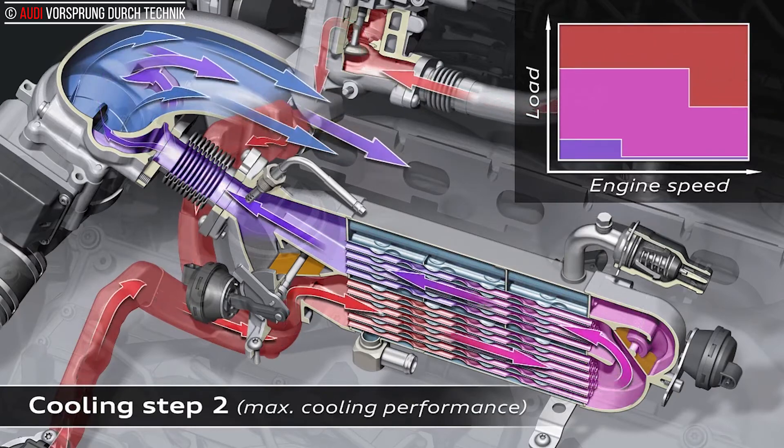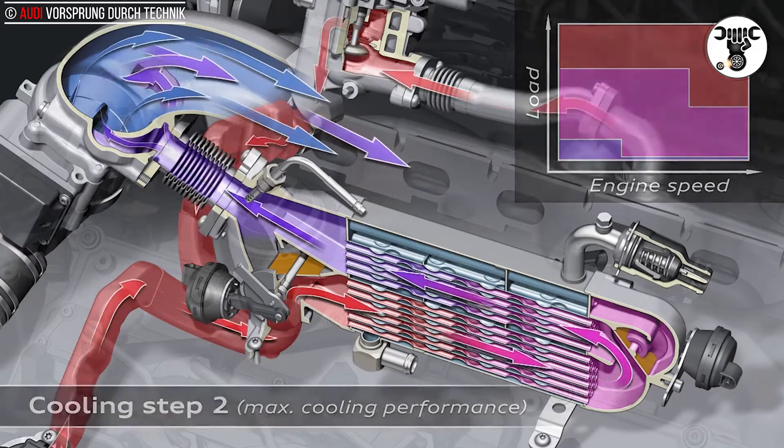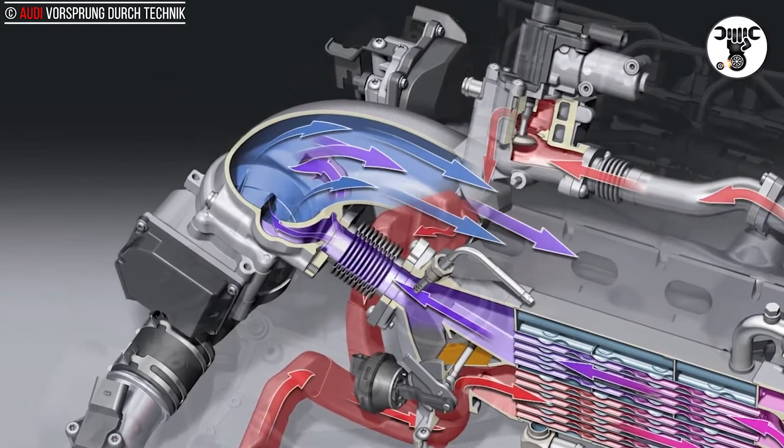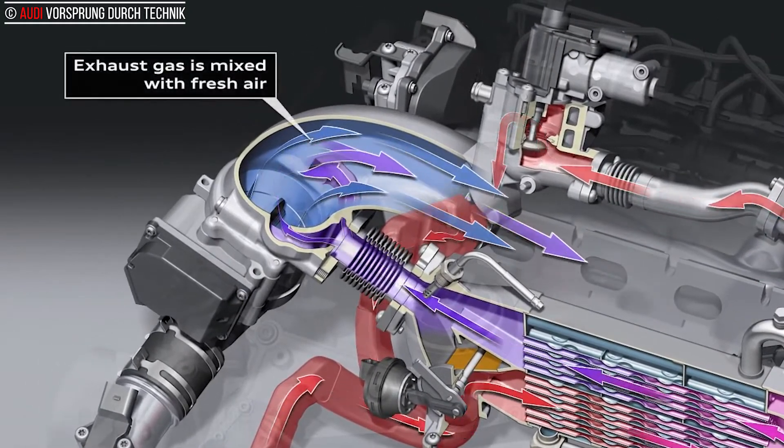Audi has significantly increased efficiency in this area of technology, too. In the 3.0 TDI, for example, the separate low-temperature cooler has been eliminated, along with its pump drive. The engine has a dedicated high and low-temperature circuit that does an excellent job supplying the EGR cooler. The efficiency of the entire cooling system has increased significantly.